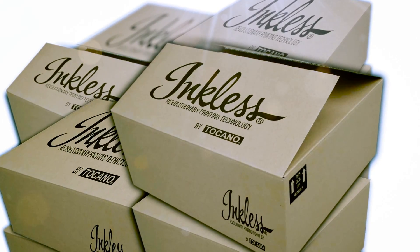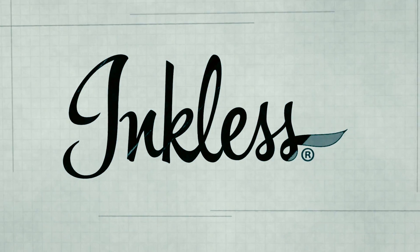And you can help with our mission. Let the world know you want this printer. Spread the word, shout out loud, share this video, and let's together make it happen.